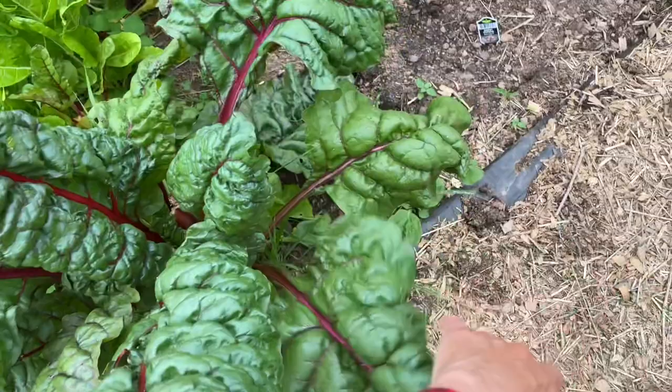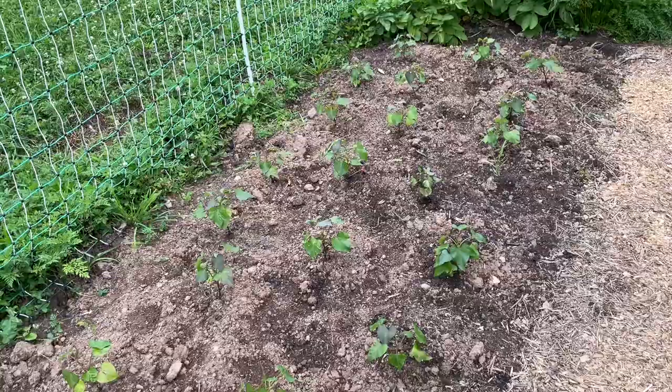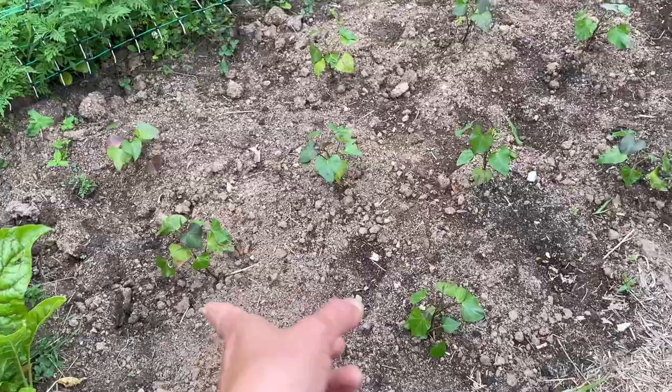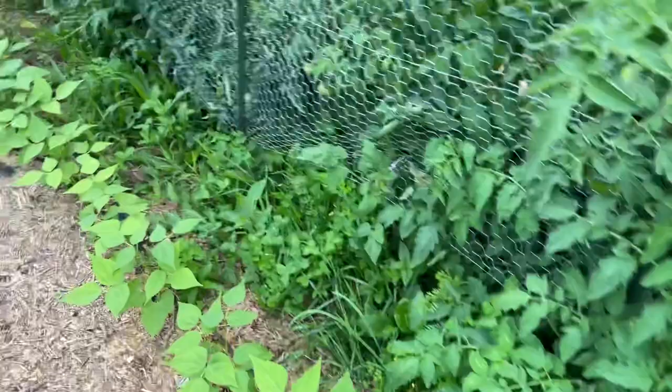These are my sweet potatoes. I had garlic here that I harvested with my daughter in the prior video, so I planted sweet potatoes. They need to be watered every day when they're that small if it doesn't rain. Look at my beans here — all the way down this whole row of beans. Let's see what happens — I'm excited about the beans this year.